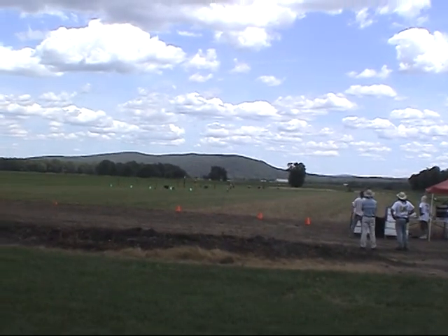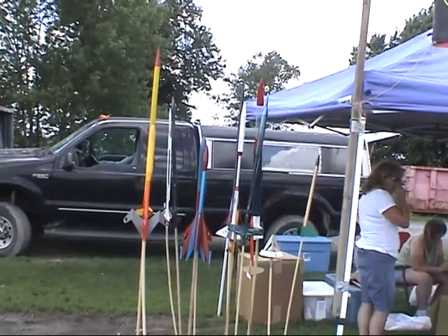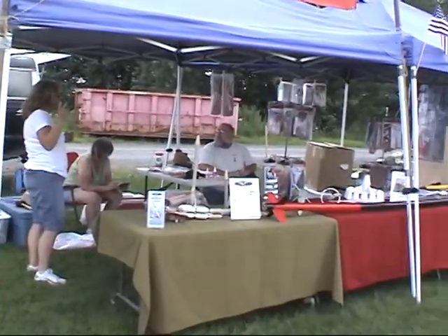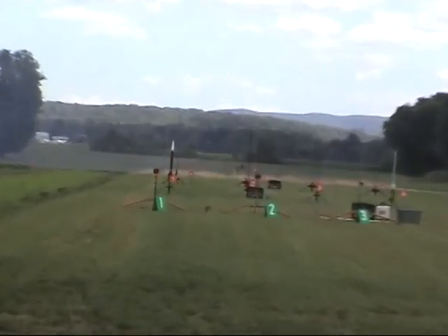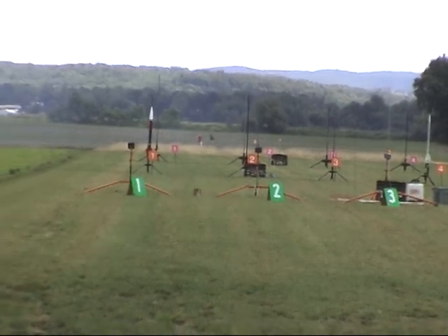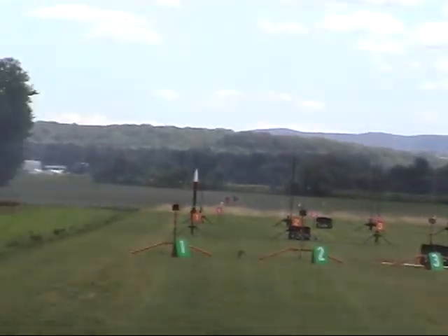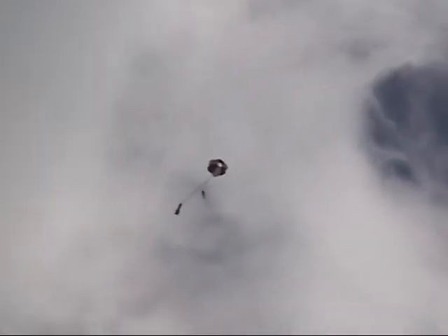Three, two, one — launch. Smoke. Clear. One armed. Launching in five, four, three, two, one — launch. Nice boost. Coming out — there's an event right at apogee. It's all together. There's your parachute.